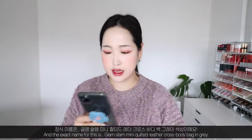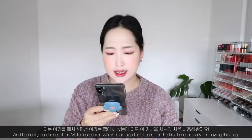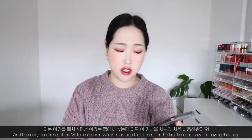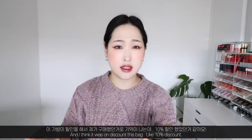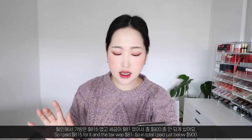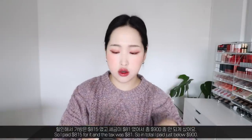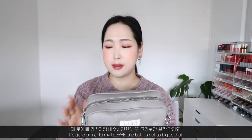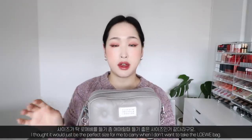The exact name is the Glam Slam Mini Quilted Leather Cross Body Bag in grey. I purchased it on Matches Fashion, which is an app I used for the first time. It was on about 10% discount, so I paid $815 for it and $81 in tax, totaling just below $900. I decided to purchase it because of the size — it's quite perfect, similar to my Loewe one but not as big.